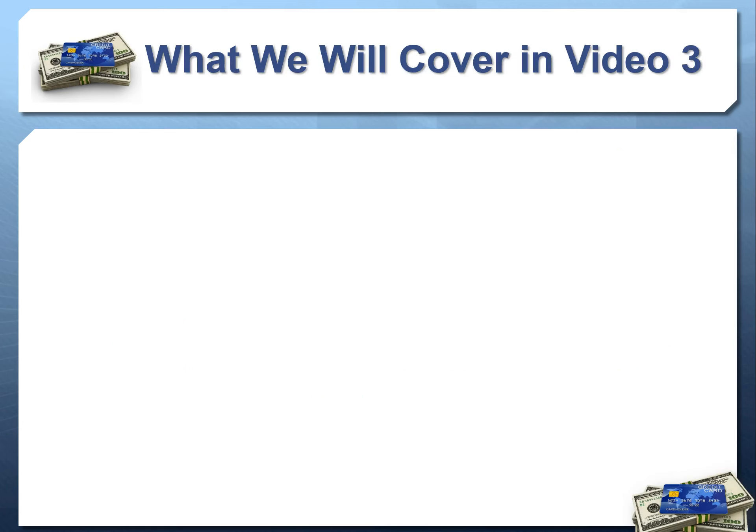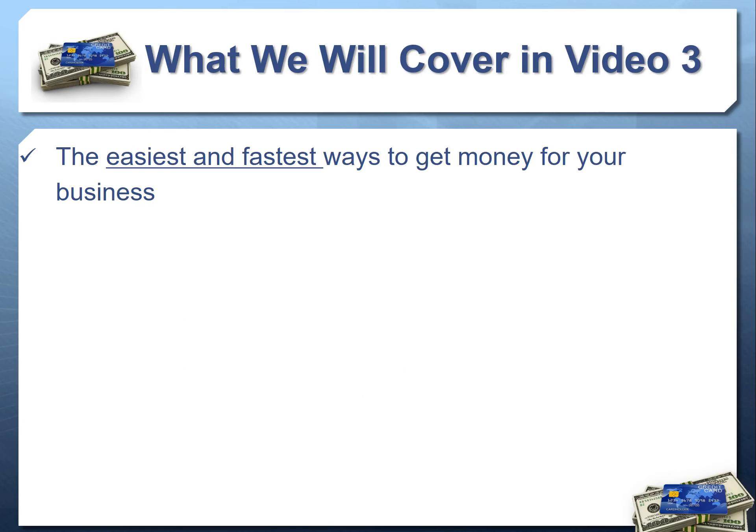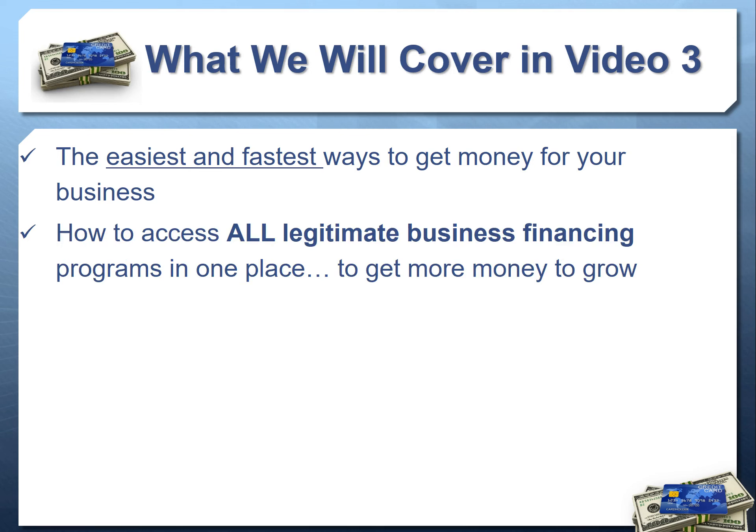In the next video we're going to tie this together and talk about the easiest and fastest way to get money for your business, combining both business credit and loans and credit lines — how to get all legitimate financing programs in one place to get more money to grow.